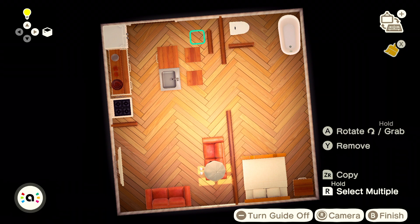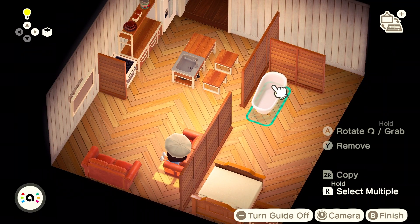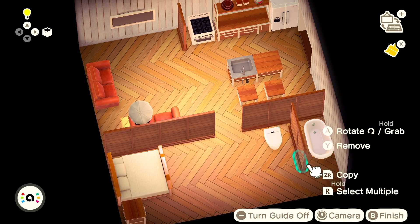I was trying to figure out how I was going to use the simple panels to block off a bathroom, but after rearranging them a couple of times I think I found a format that worked for me.